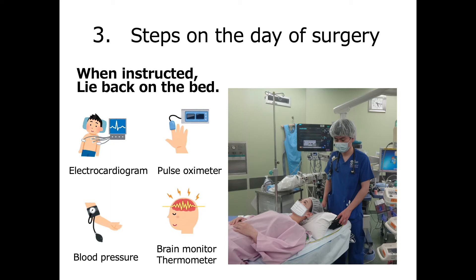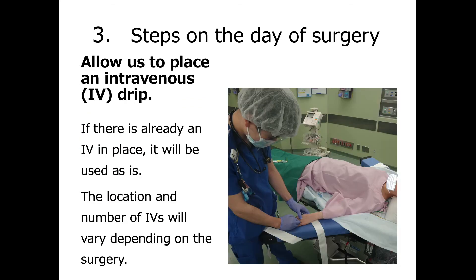The brain monitor and thermometer are placed on your forehead. A blood pressure cuff is wrapped around one of your arms. An intravenous drip is needed to administer the anesthetic. If you already have an IV in place, we will use it as it is. However, if the IV is painful or uncomfortable, please let us know so we can replace it. The site and number of IVs will vary depending on the surgery.